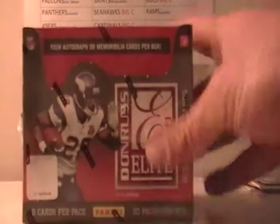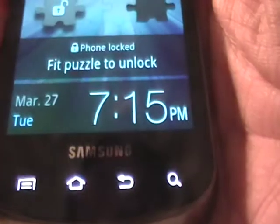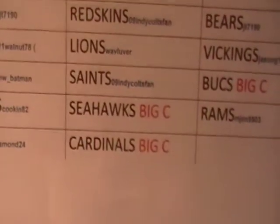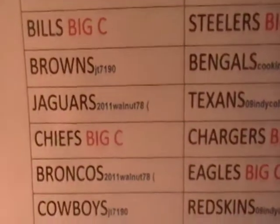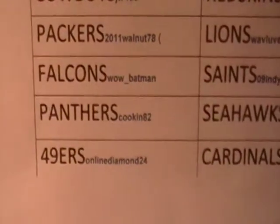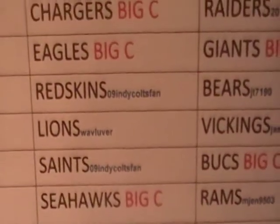Alrighty, it's Big C with the Donners Elite football break. Time check: 7:15, March 27th. Here is the sheet. JW Scalier, you do have the Steelers on this. I do have Big C on there, but I got your email and you can have the Steelers. That was a pretty good hit — a dual color patch manual senior's autograph in the Crown Royal.